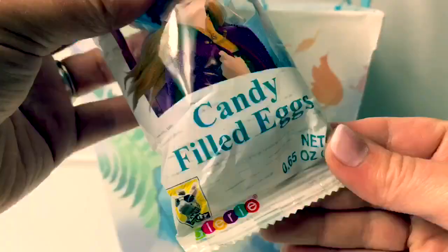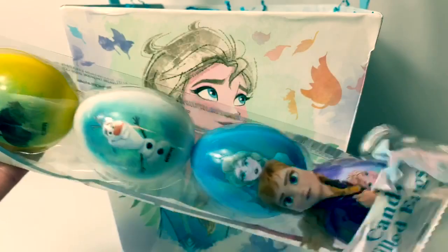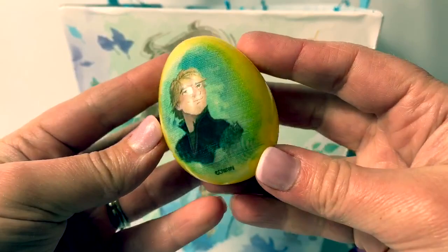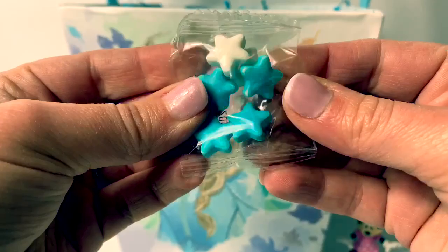These are some Frozen 2 Easter eggs — candy filled eggs! So cool! These are really neat colors! Here's a yellow egg with Kristoff! Cool! Here we have some blue and white star candy!